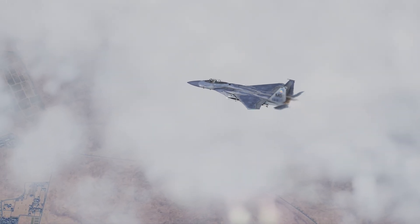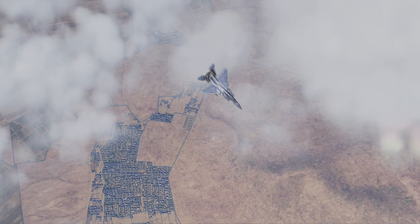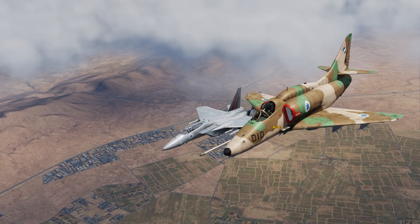The F-15 Eagle has a high lift-to-drag ratio due to its large fuselage, allowing it to fly even with the loss of a wing. In a training flight in Israel, an F-15 collided with an A-4 and lost a wing, yet it was able to land safely.